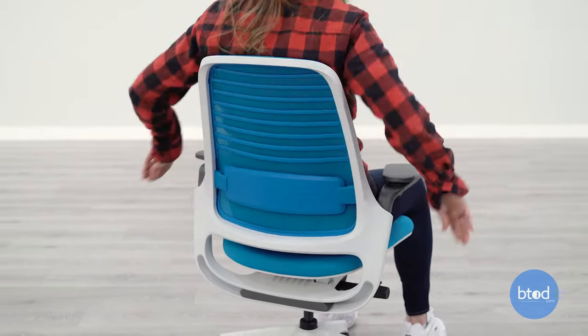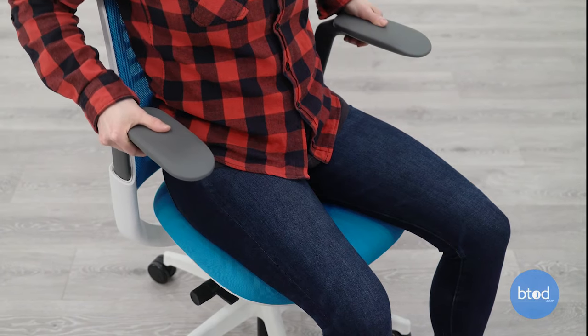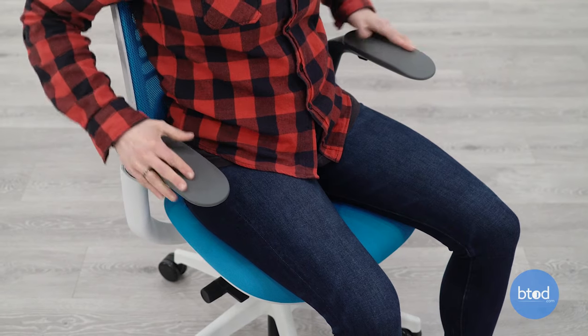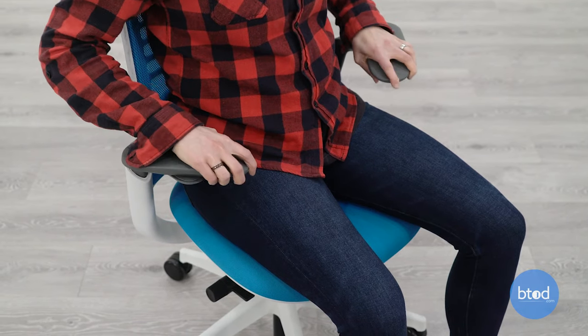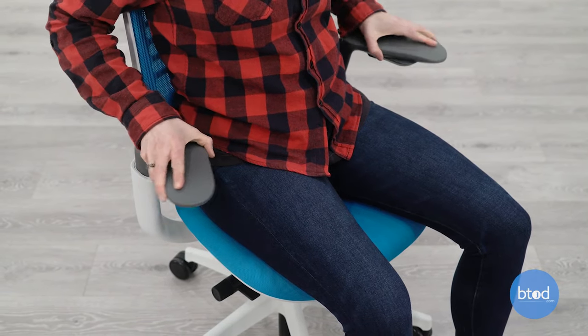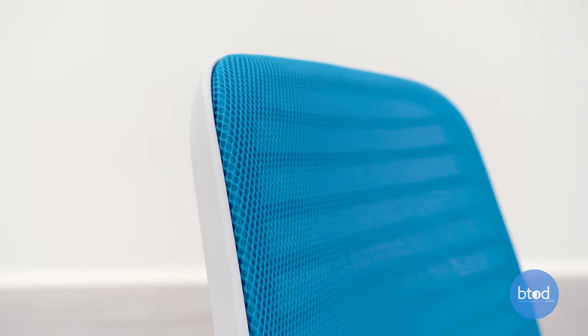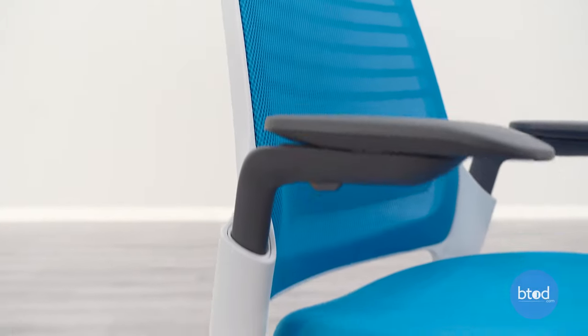One of those is the four-way adjustable arm set that is similar to that of the Leap and the Amia chair. The downside is that it does feel a little bit more cheap or flimsy than that of chairs like the Steelcase Leap V2 or the Amia option. This isn't a great option for those users that are larger, as this is probably one of the smallest chairs in the list from Steelcase.